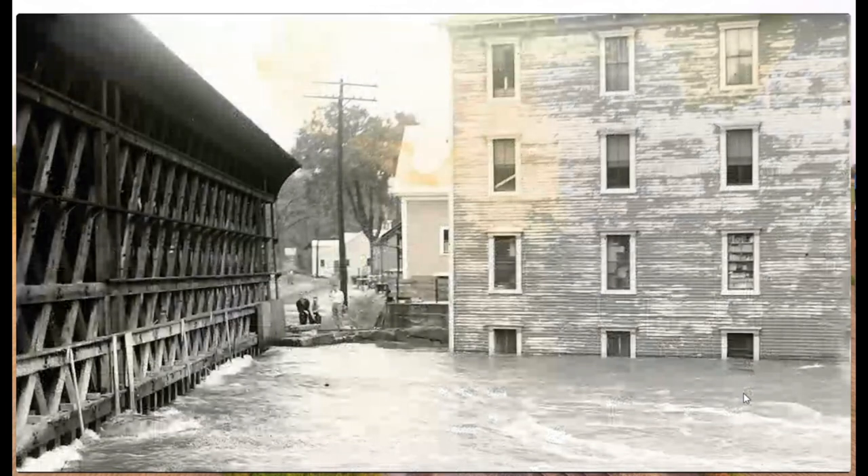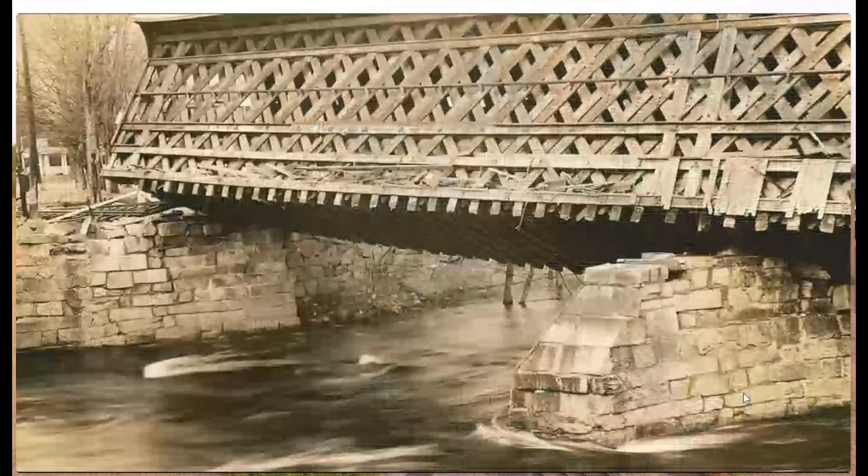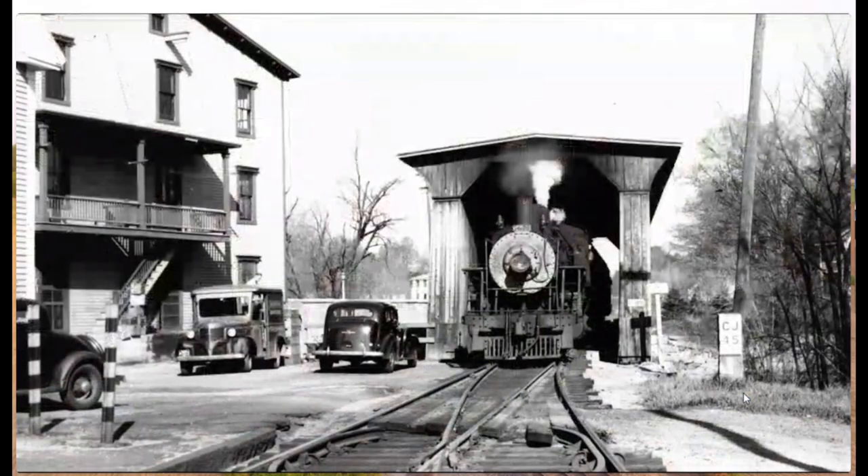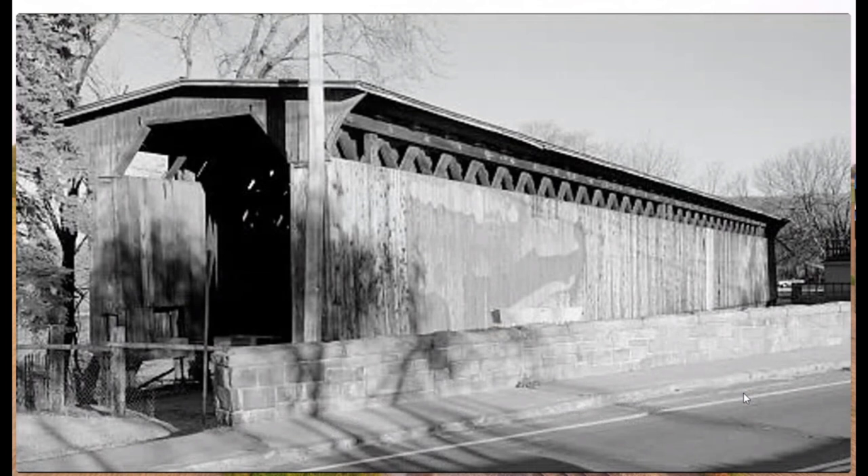The Contoocook covered bridge was meant to stay. It went through a flood in 1936 and was knocked off its footing, and again in 1938 it was knocked off its footing because of a hurricane. Both times the bridge was hauled back up onto its abutment. In 1955 passenger service ended, and freight ended in 1962. It was then used as a warehouse until 1989, when the state of New Hampshire took ownership for maintenance and preservation.